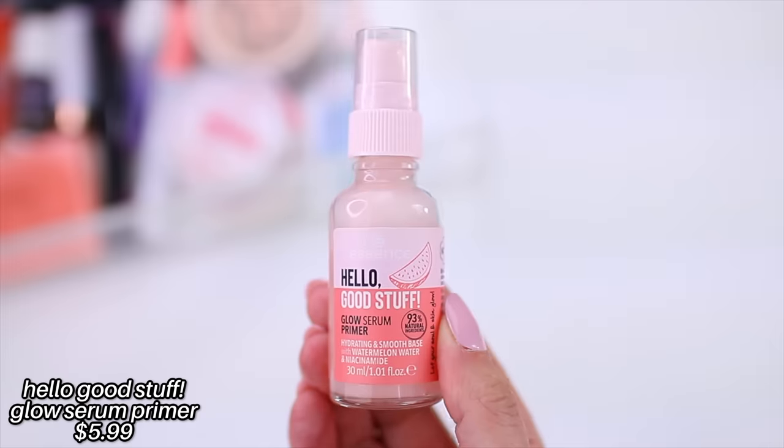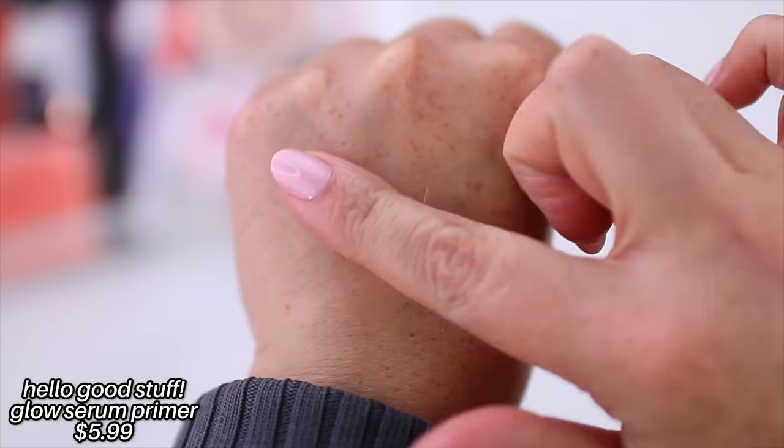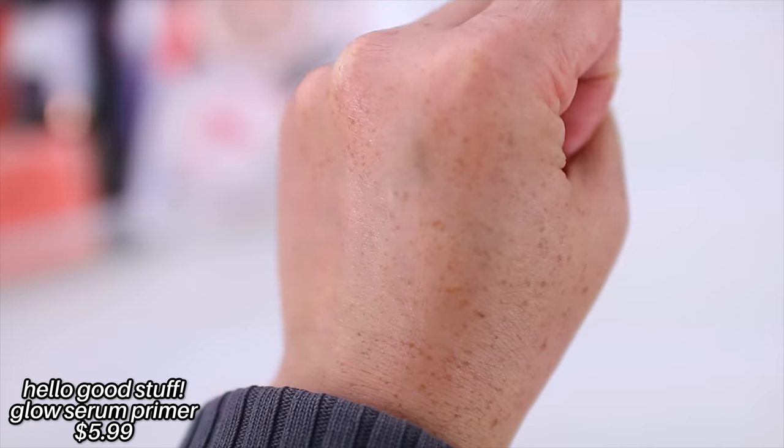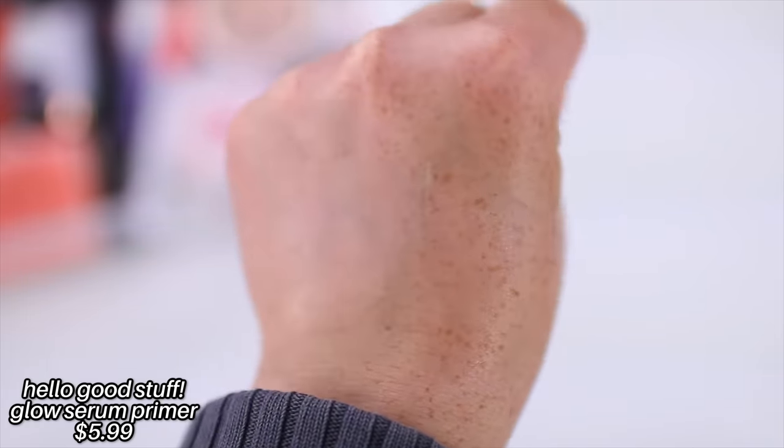I have two primers from Essence that I love. The first one is the Hello Good Stuff Glow Serum Primer. This is such a good product — it feels like a high-end product. A lot of people say it is a dupe for the Glow Recipe Dew Drops; the formulas are very similar. So if you like that glowy, hydrated base, this is the product for you. It leaves my skin feeling smooth and hydrated, creating the perfect base for makeup. I don't find that it really extends the wear of my makeup, but on days where I want that glowy, super hydrated, really beautiful base, I reach for this one.